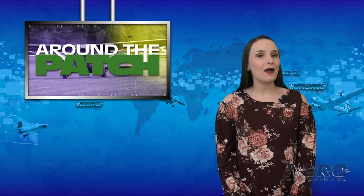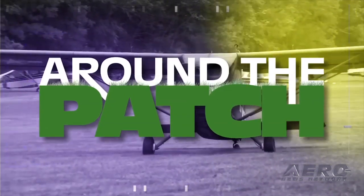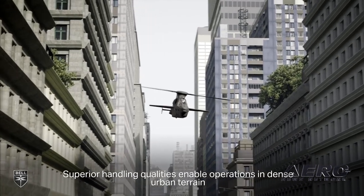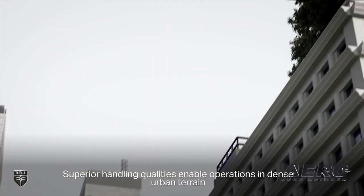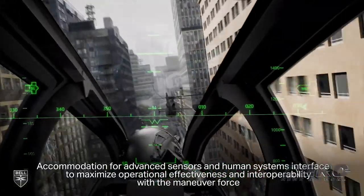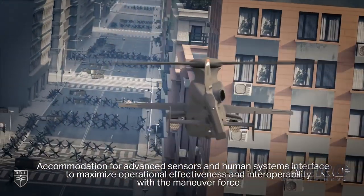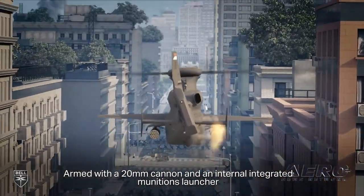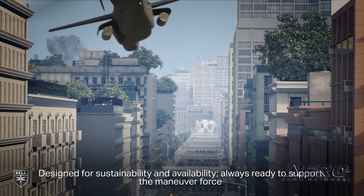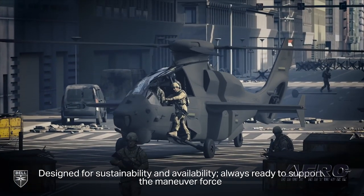Welcome back. It's time for today's trip Around the Patch. Bell will continue work to build and test a versatile, lethal, and sustainable prototype for the future attack reconnaissance aircraft program. The company is designing, manufacturing, and testing the Bell 360 Invictus, a prototype rotorcraft designed to provide improved lethality, survivability, and extended reach for Army aviation. Bell's selection by the Army follows almost a full year of design and risk reduction work as part of the initial contract phase.